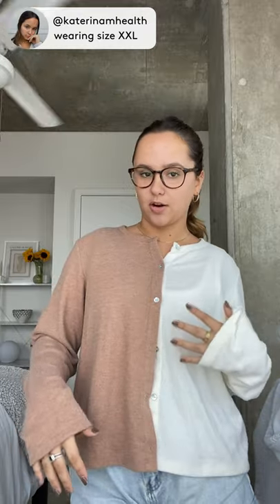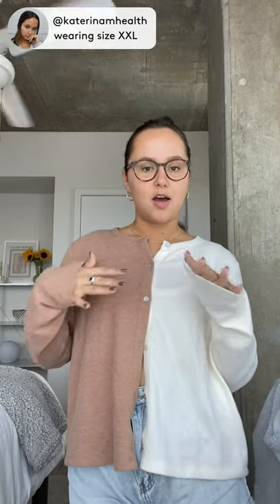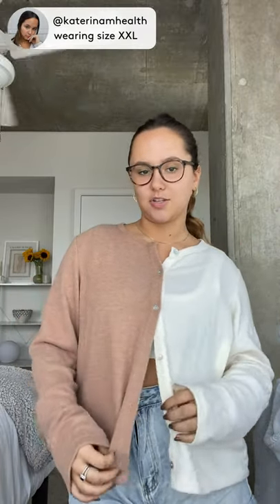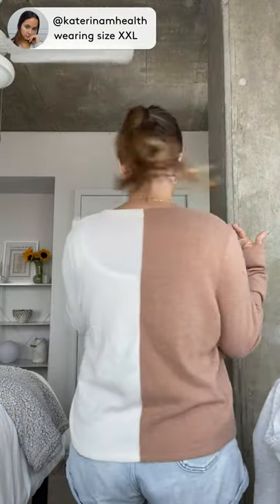I just think this is such a great way of putting a little flare on a basic style. It's a very classic, timeless cardigan with beautiful nude colors. You can mix and match with the two sides, and it's the same on the back. I'm just obsessed with it.